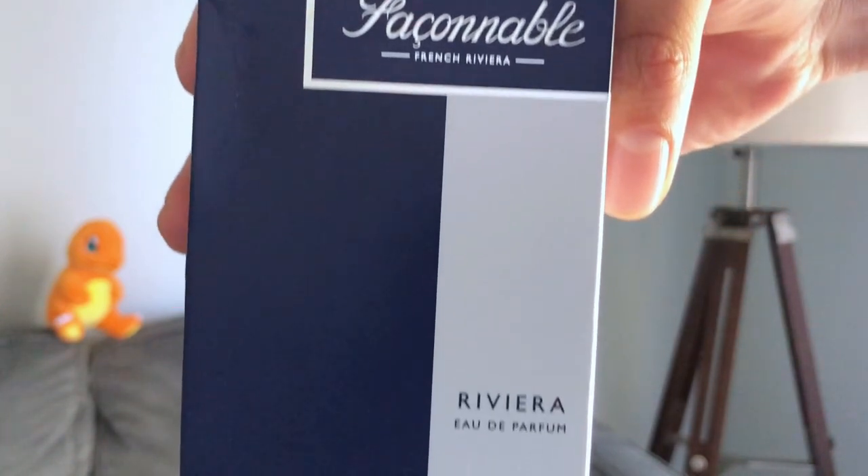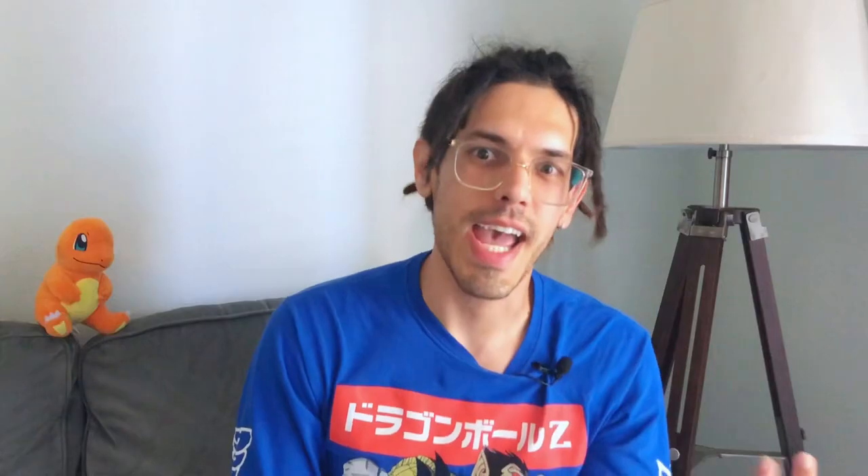The fragrance for today is Fascinable Riviera. I did Google how to pronounce that. I picked this up at Ross for $20. This is a 90 ml size bottle, which is a little strange, but it's still a good amount for the value. So let's pop it open.